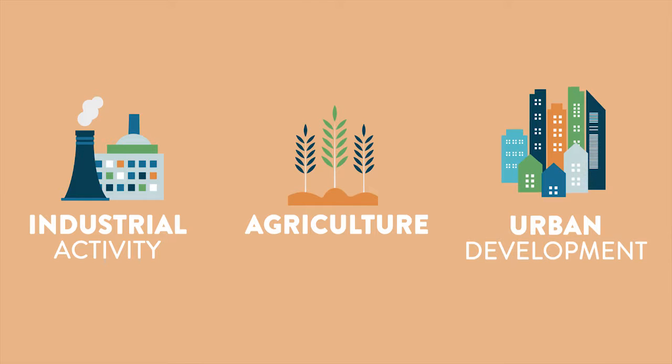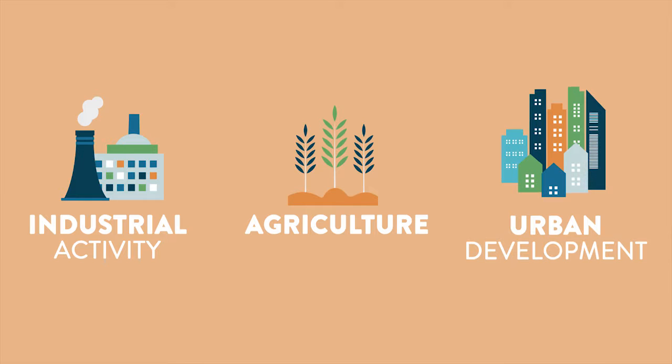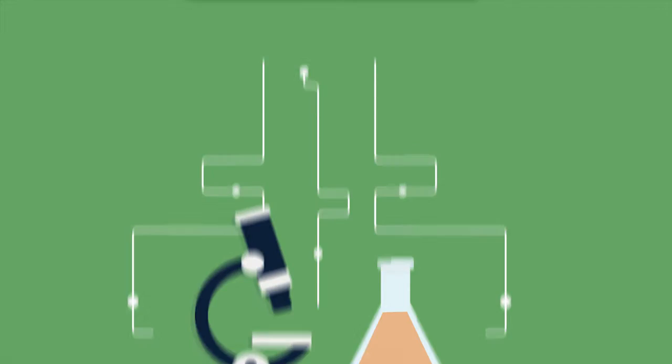Industrial activity, agriculture, and urban development have all left their mark. Dredged material is tested and analyzed to ensure it meets environmental and human health requirements.